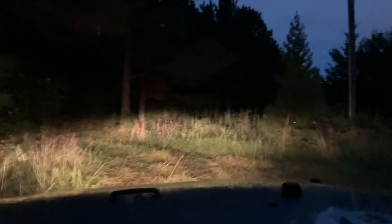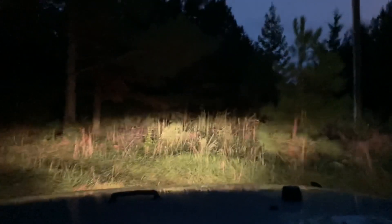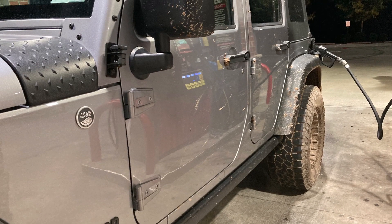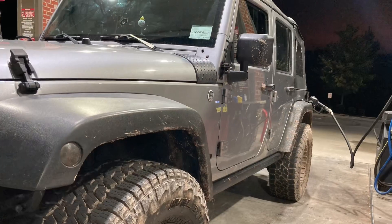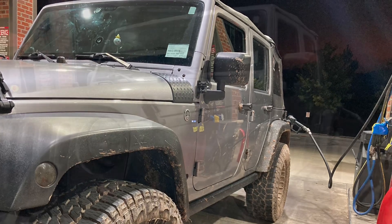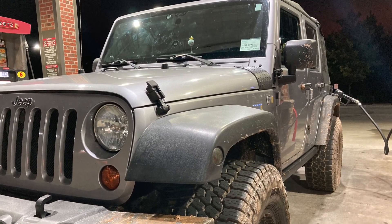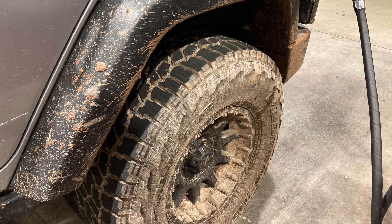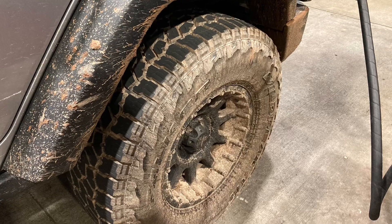I just got stuck there. This thing's a beast — not even in four-wheel drive yet. Thanks for watching Paul's Take, and that is my off-road adventure for today. I'll see you next time.